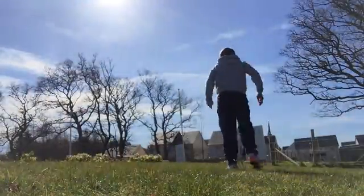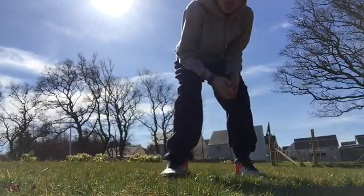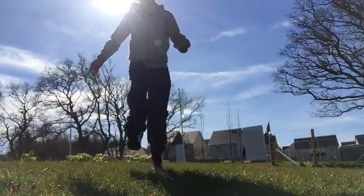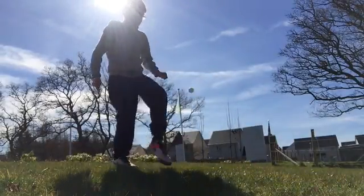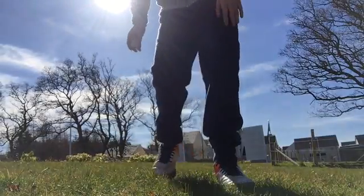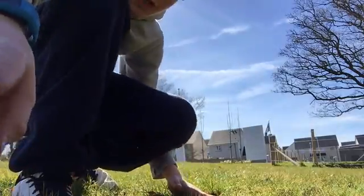First up I'm going to use the ping pong ball. I'm going to have three shots and see how many times I can get it. First shot, that's two. Two times again. I got two. Three times. I'm going to have one more shot and see if I can get more — three! So finished up, I got three on the ping pong ball.